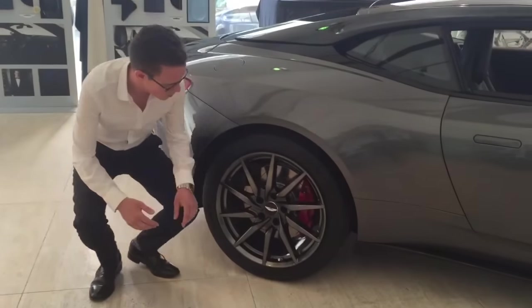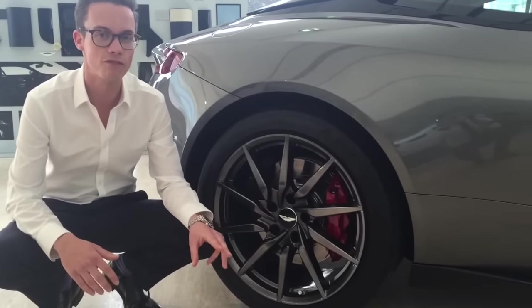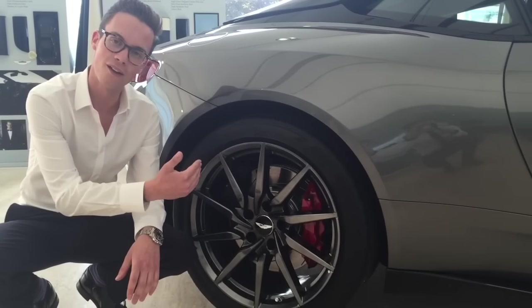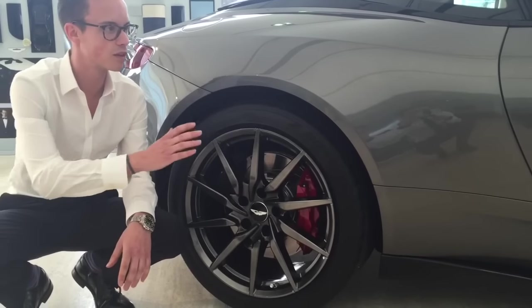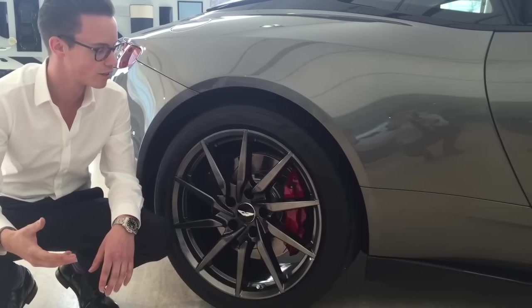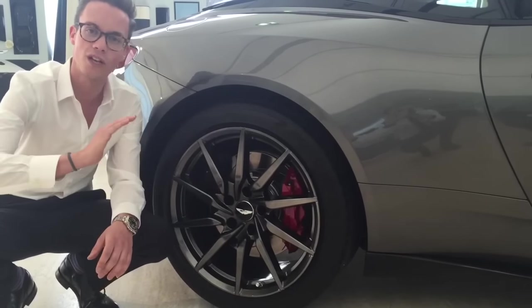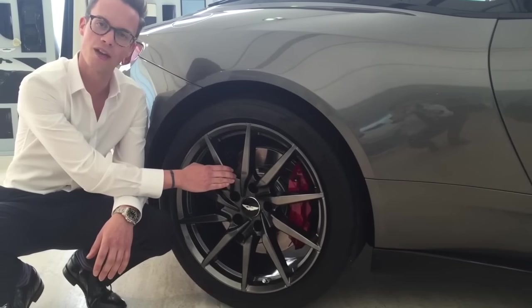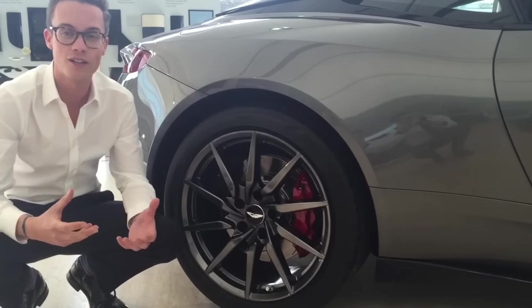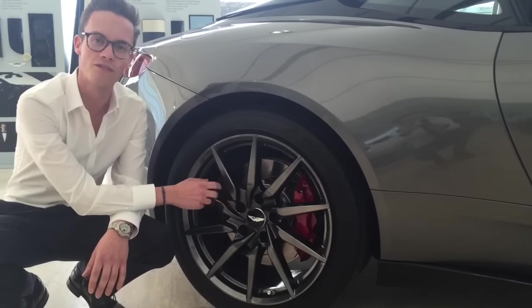Looking at the wheels available at launch, these are known as a 10-spoke directional alloy wheel, available in three different finishes. This particular finish is known as shadow chrome - you paint the wheel black underneath, then apply an almost chrome finish on top. Combined with this magnetic silver paint and all the black detailing, it gives quite a stealthy and restrained look. Alternatively, you can have a diamond-turned face, where the front of the wheel is milled and the back painted either black or silver. The black wheel with diamond-turned face is what you'd have seen on James Bond's DB10 in the film Spectre.